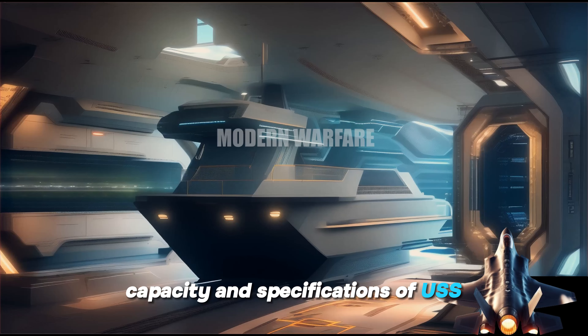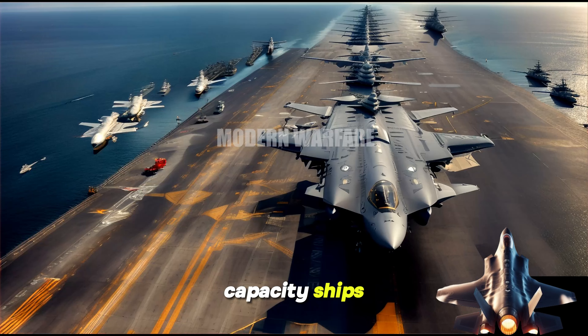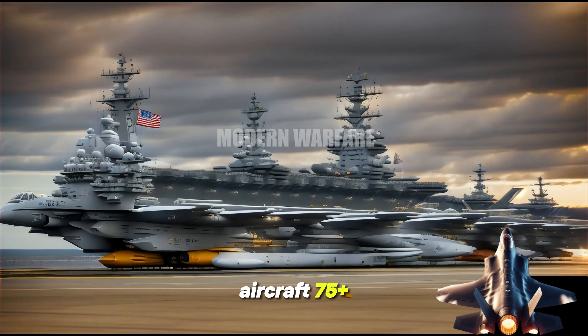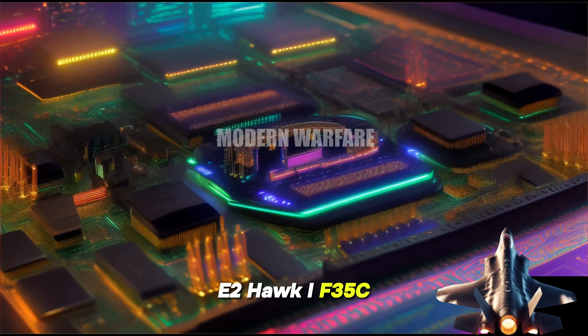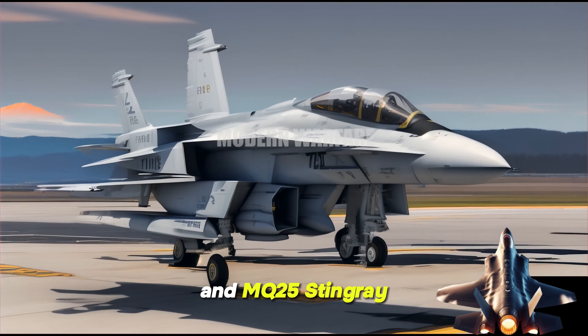Capacity and specifications of USS Gerald R. Ford Aircraft Carrier CVN-78. Capacity — Ship's crew: 4,539 people, including air wing. Aircraft: 75+, including F/A-18E/F Super Hornet, EA-18G Growler, E-2 Hawkeye, F-35C Lightning II, MH-60R/S Sea Hawk, and MQ-25 Stingray.